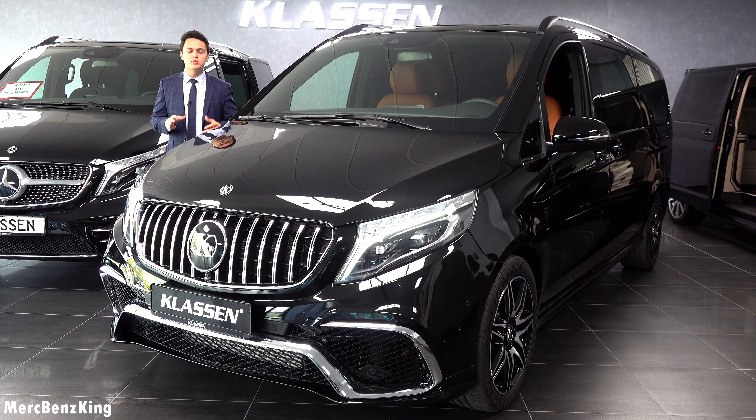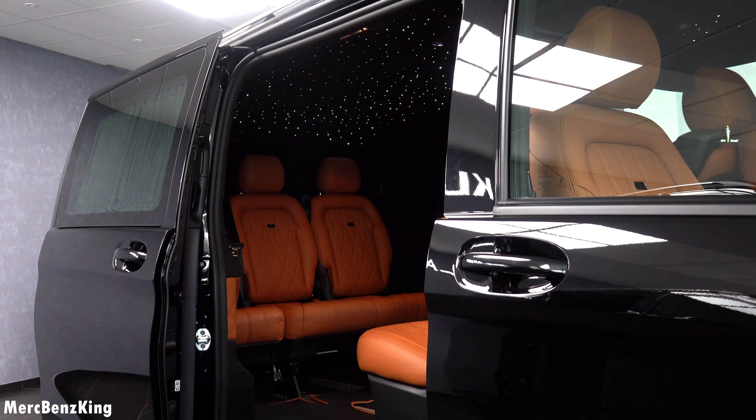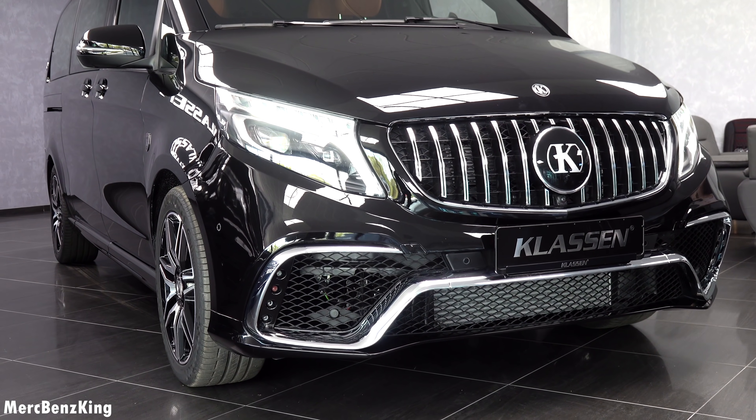Hello guys, welcome to MercBenzKing. This is not a regular Mercedes V-Class — this is the Klassen edition, a customized one with a luxurious interior and a very sportive exterior look.